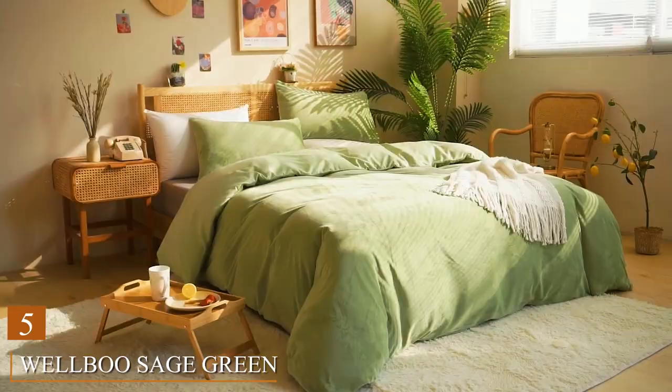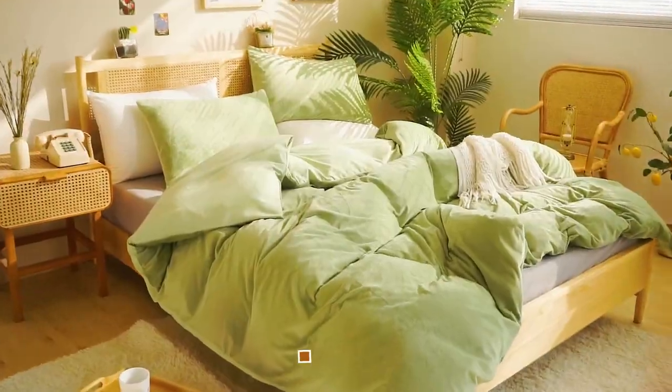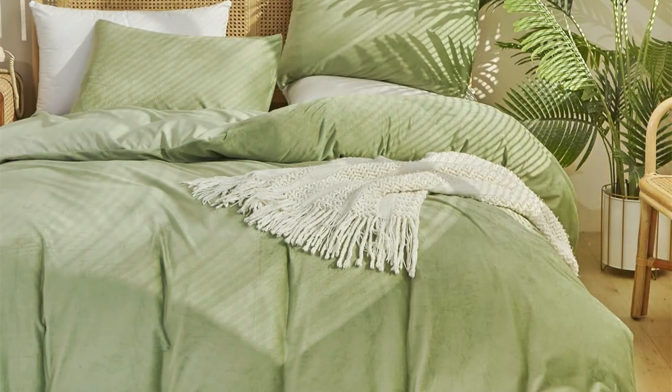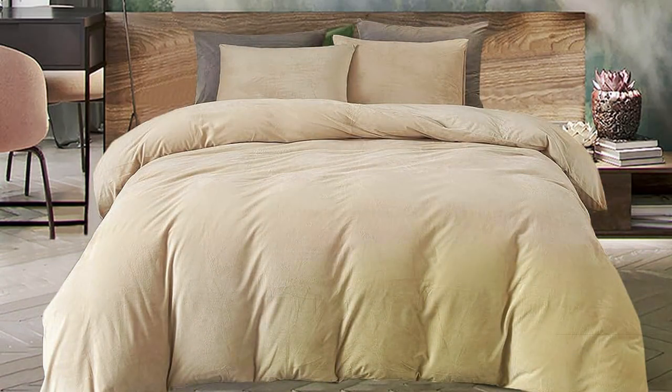Number 5: the Welbu Sage Green Velvet Comforter Sets — a symbol of opulence and sophistication. Crafted with precision, this comforter boasts a premium velvet fabric that feels incredibly smooth and luxurious against your skin. The sage green color adds a touch of elegance to your bedroom decor. Not only does it look and feel fantastic, but it's also highly practical. The Welbu Comforter is designed to be reversible, allowing you to switch up your bedroom's style effortlessly. Its durability ensures it will be a staple in your bedroom for years to come. The set includes matching shams and decorative pillows, creating a complete bedding ensemble. You'll have everything you need to transform your bedroom into a cozy haven of relaxation.